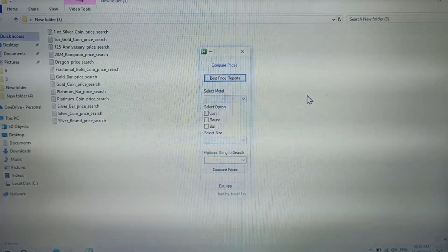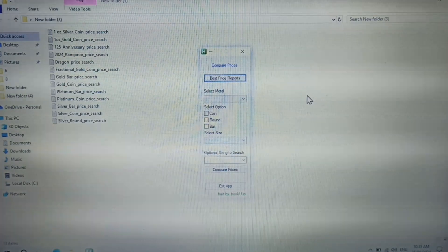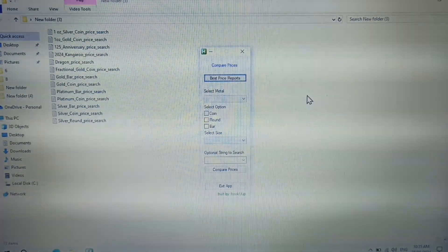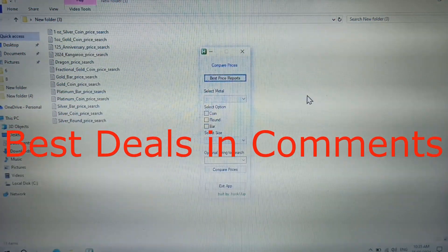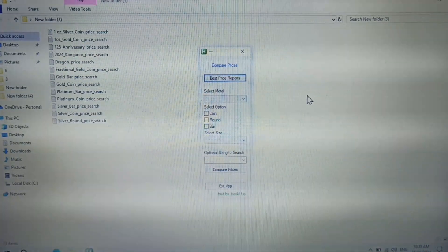Hello everyone and welcome back to my weekly best price video. I built this app for stackers and collectors in mind. I'll scan 20 websites and bring you all the best deals — you can find them in the comments below. This week I thought we'll have a look at my favorite metal: platinum.